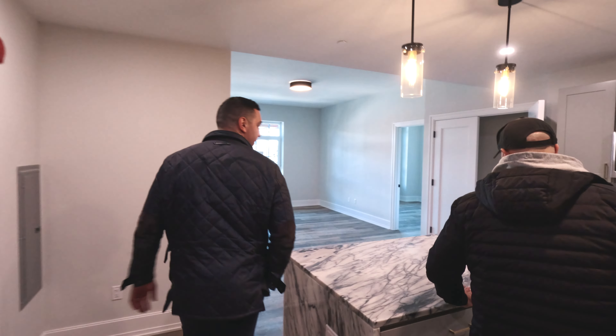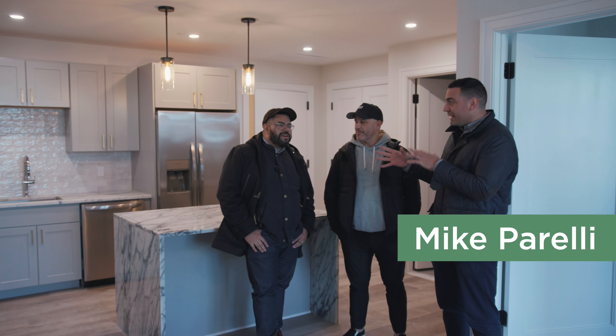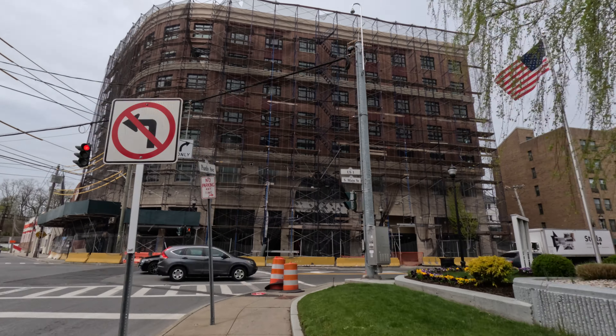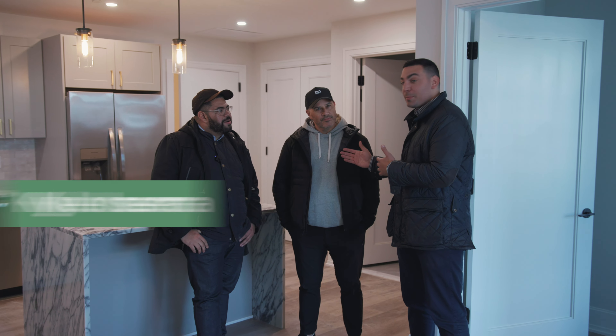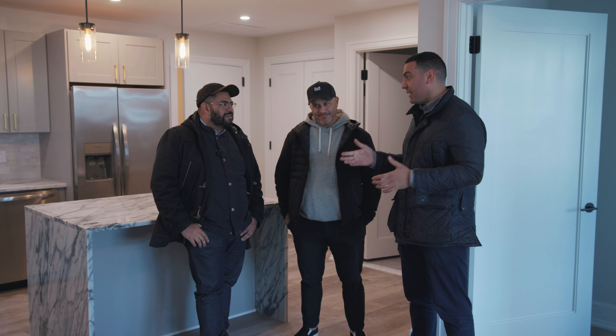We're here in Port Chester today where there's a lot of action. We're at a new building with the man himself who does all the leasing and lease-ups, the leasing expert, David Cortez. And we're here at the Magellan, which is a cool new building. Partner Kyle is here as well to get the tour. We're going to do a little hard hat tour today.